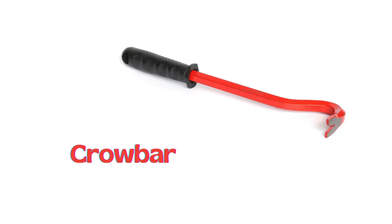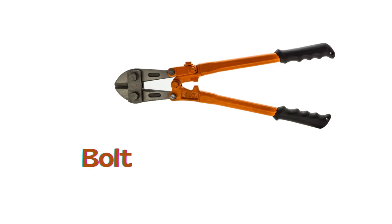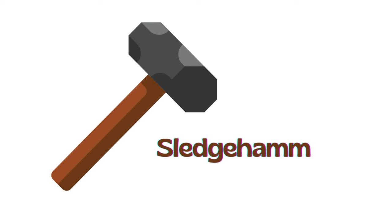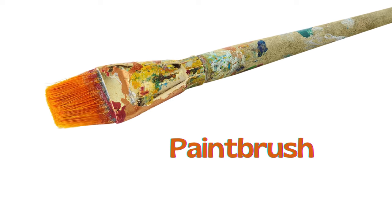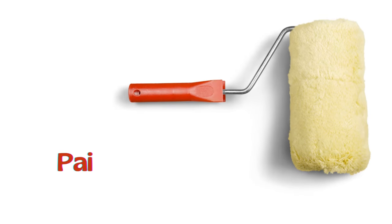Crowbar. Bolt cutter. Sledgehammer. Mallet. Paintbrush. Paint roller.